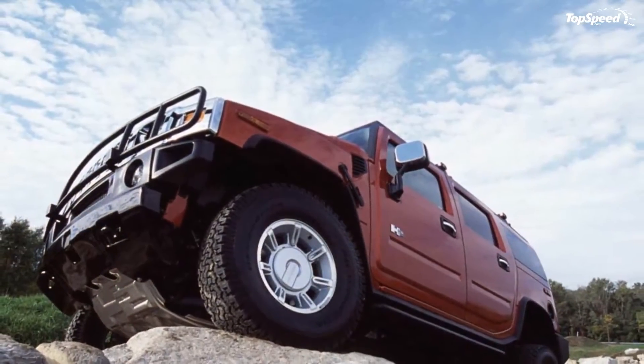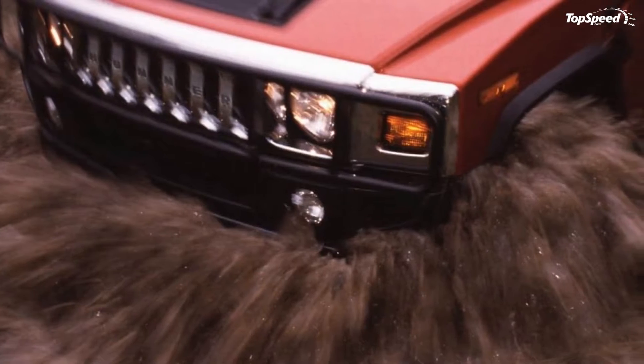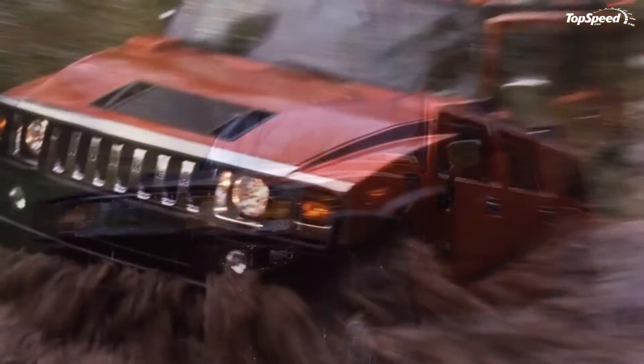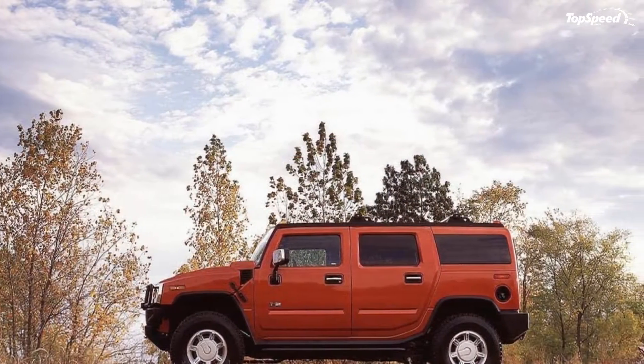The H2 borrowed many styling traits from its big brother, the Hummer H1, the civilian version of the US military's Humvee. The square body lines, the vented hood and its fake helicopter hoists, the angled rocker panel just ahead of the rear tire — it all pulled themes off the H1. That certainly gave the H2 an air of masculinity and toughness.